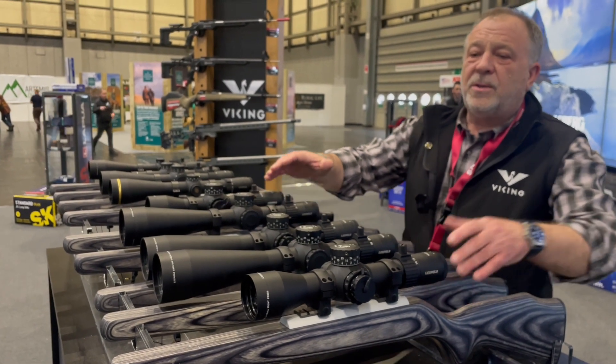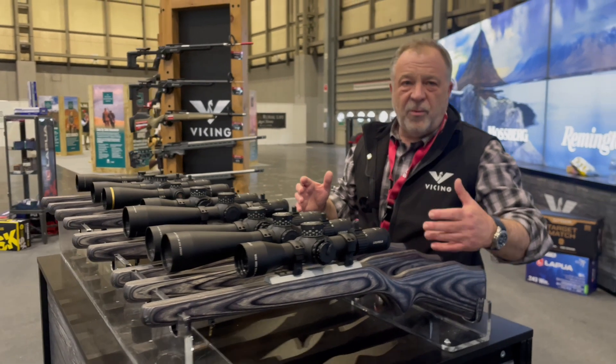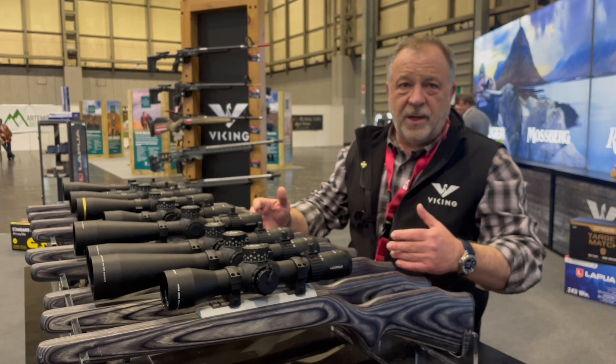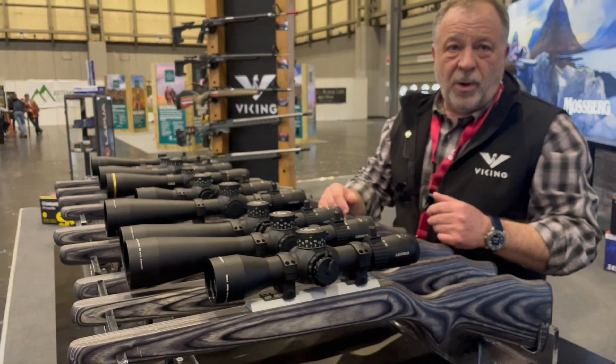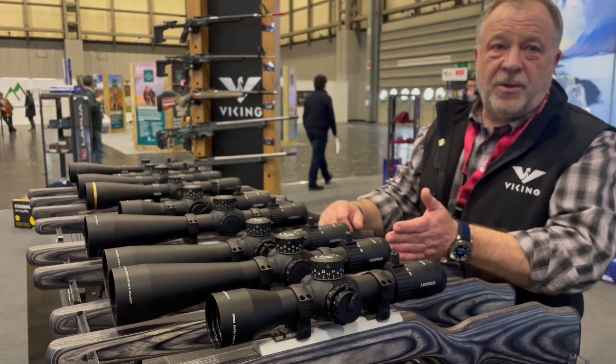Working backwards, the Mark V is the product now that everybody is talking about and everybody wants, both in the civilian market and the military market, as it is now being adopted by many military forces, special forces, and the UK Marines.